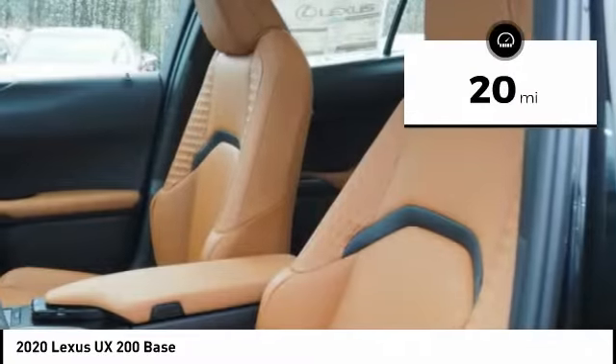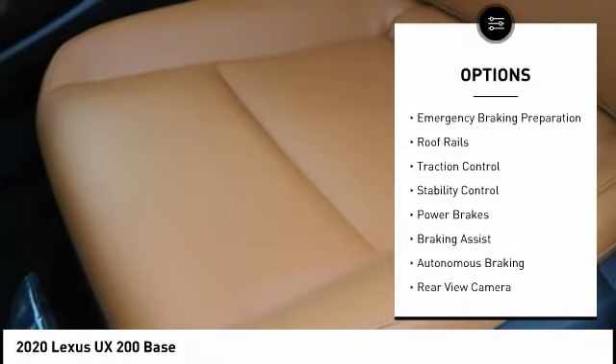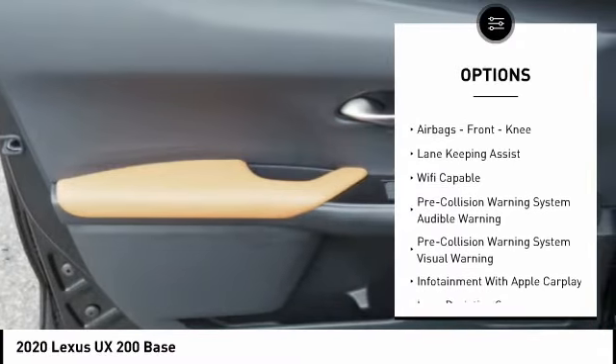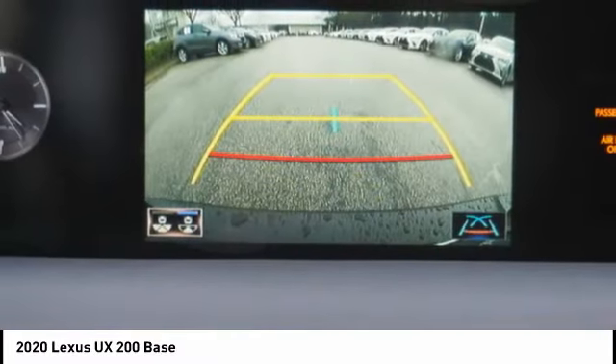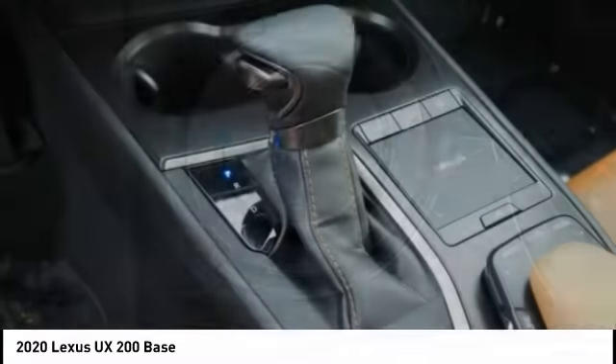This vehicle has less than 100 miles. Here are some of this vehicle's great options: power windows with safety reverse, emergency braking preparation, roof rails, traction control, stability control, power brakes, braking assist, autonomous braking, rear view camera, and front knee airbags. Wouldn't you look great in this vehicle? Stop in today and see for yourself.